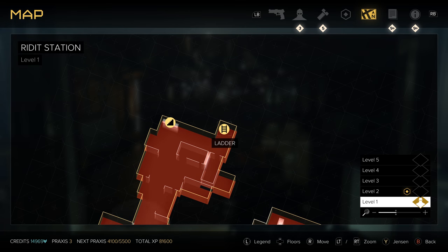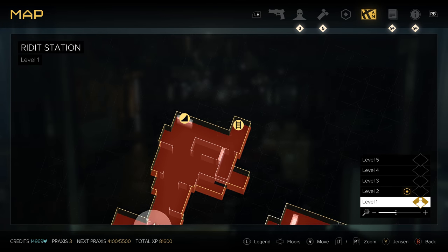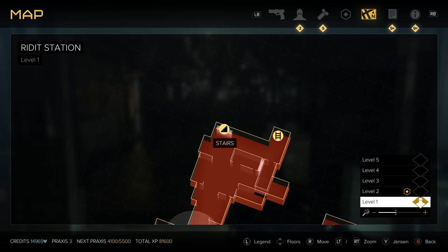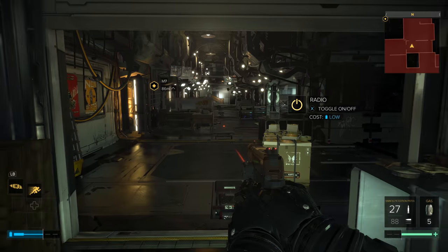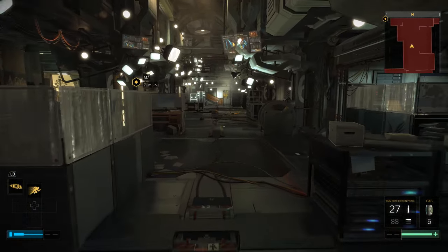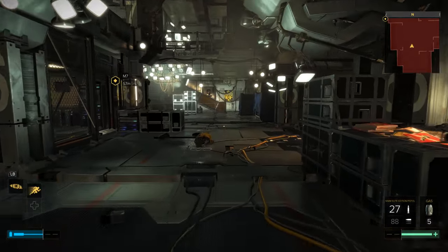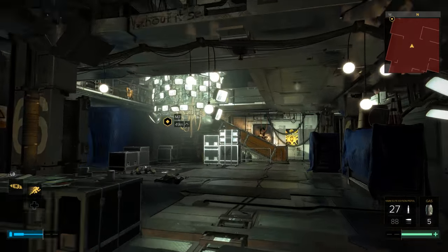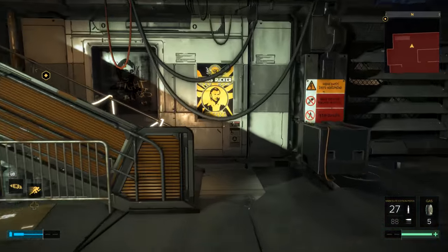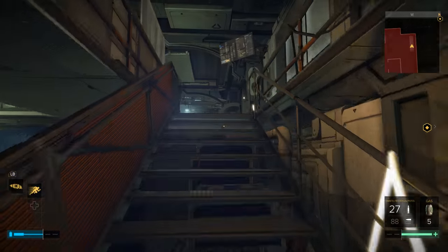From your starting point, head all the way over to these stairs. You'll know you're in the right area because you're going to see this big ball of TV monitors. Go past it and then go up the stairs one level.